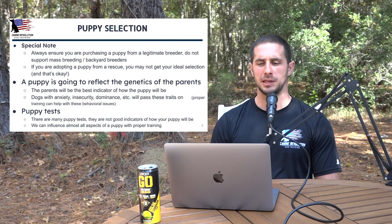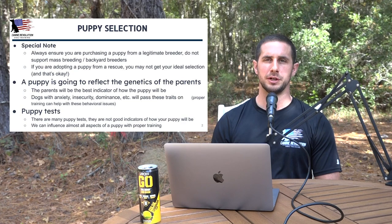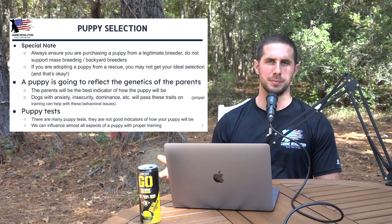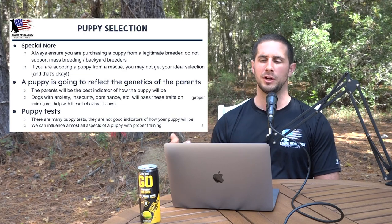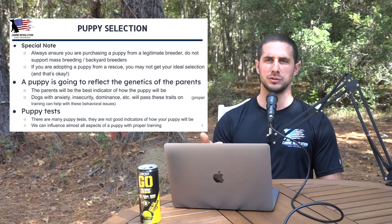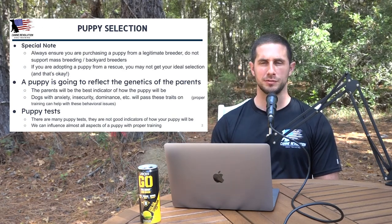Keep in mind that a puppy is going to reflect the genetics of the parents — the parents are the best indicator of how that puppy will be. When you're selecting a puppy and going to a breeder, you want to be able to see those parents. Breeders often use a stud dog that may not be on-site, but you should be able to get video or photos of that dog. Make sure you're at least looking at the mother. The way those parents are behaving is the best indicator of how your puppy will behave.